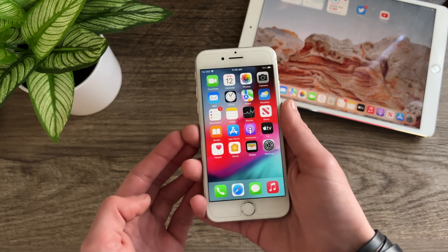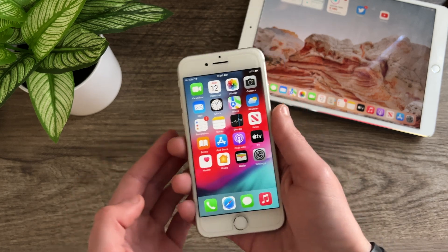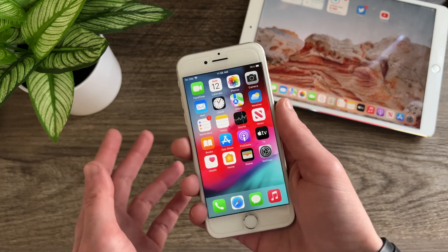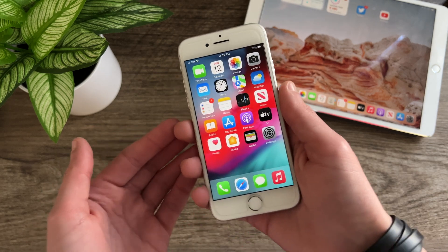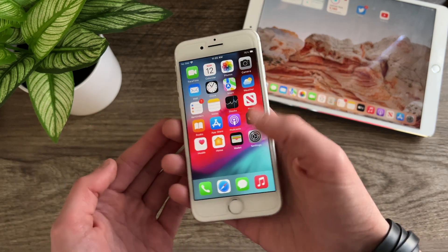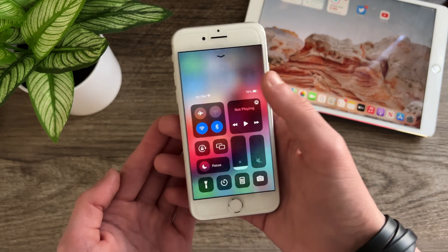Next up we have animations. Animations I've had no problems with since updating to any release of iOS 15. Here and there you'll get the occasional slight stutter, but with a device this old it's more or less expected and it's nothing that will impact your regular use. For the most part animations are really smooth.